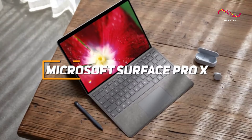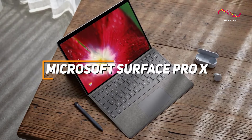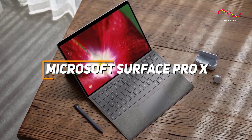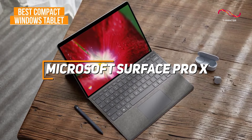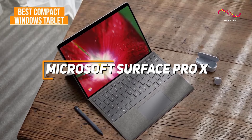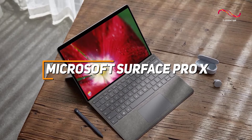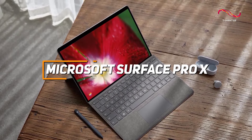The Microsoft Surface Pro X has robust performance with a great standout feature of LTE connectivity that makes it a great pick for those looking for a compact Windows tablet. Whether you're a busy professional or a creative mind on the move, this device has proven to be the perfect companion for productivity and flexibility.